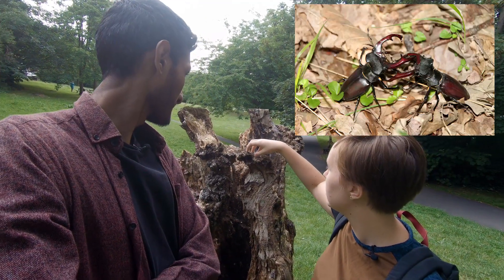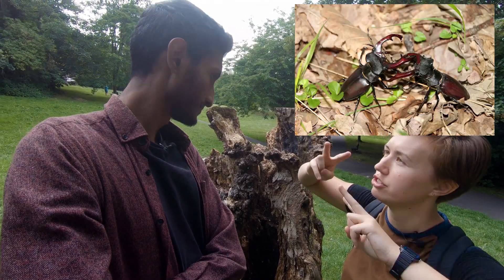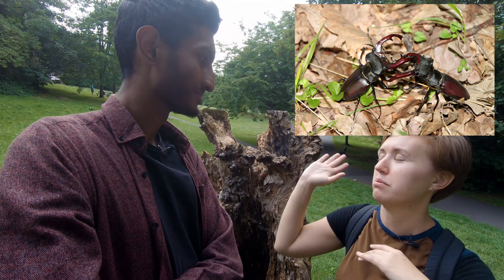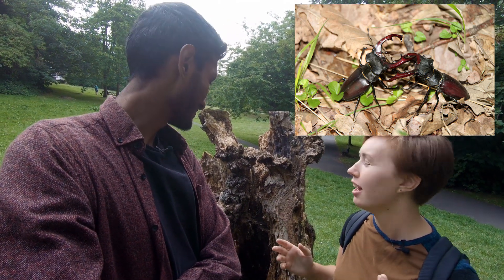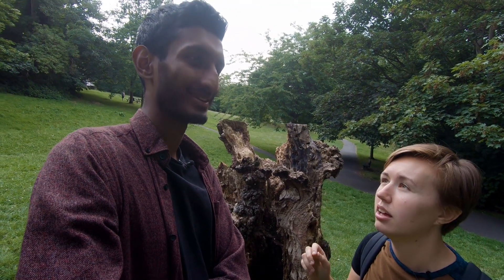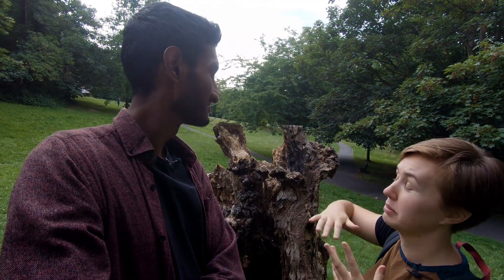Then they become adults and the males will find a territory, perch on top of it, and if two males are there they'll fight each other with the horns. Hopefully one of them wins and gets to mate with a female. All this happens underneath a dead tree - the maggot stuff is underneath, the adult stuff is on top, and they can fly.